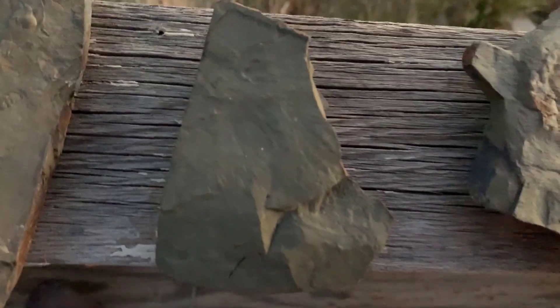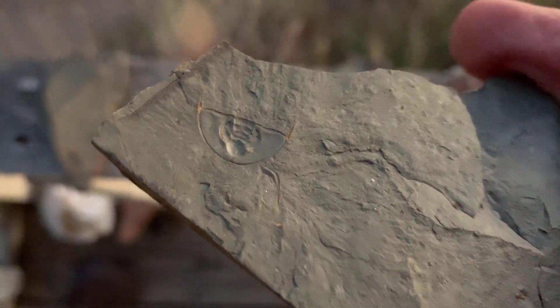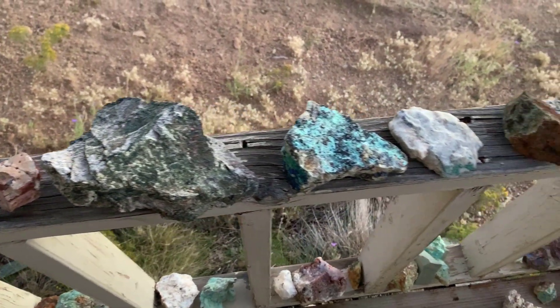There's a fossil. Let's see if I can show you the trilobite on there. It doesn't like to focus. Let's see if I can get it to focus on something. So there's the trilobite head.